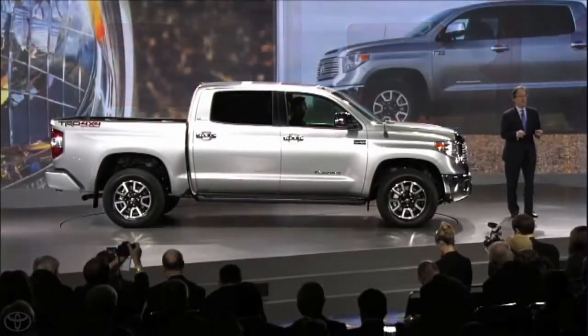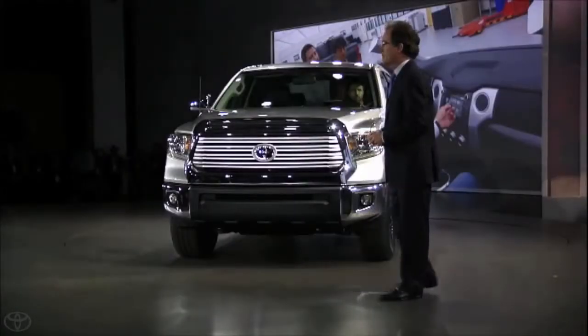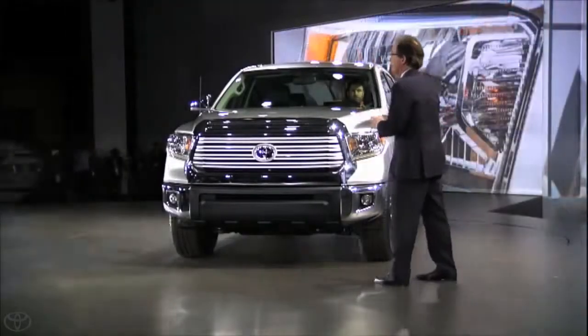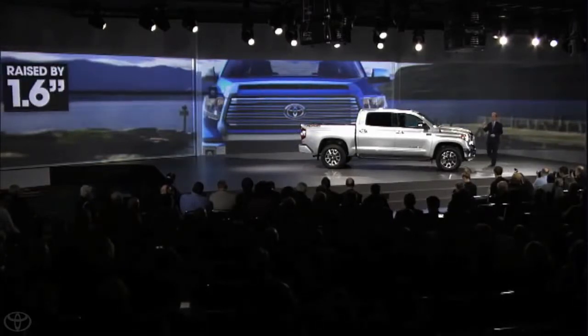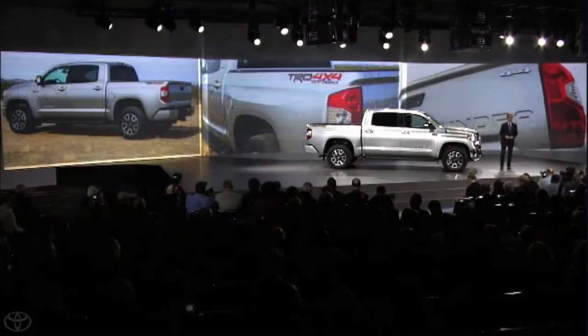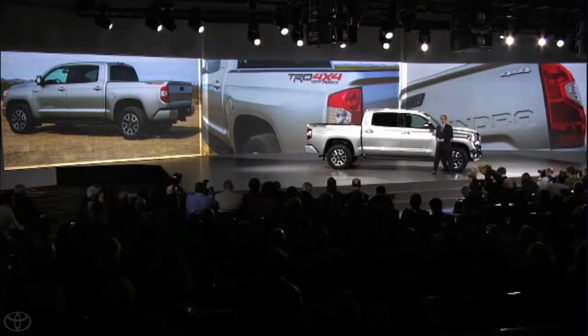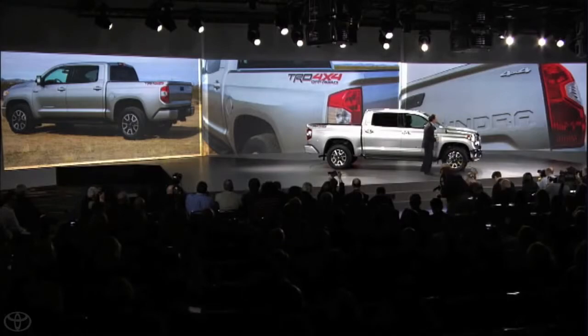Designed, engineered, and built right here in the U.S., the new Tundra has a powerful front image and chiseled overall appearance. The new exterior design features a muscular front view that signifies its pulling power through a wider, taller grille with forceful headlamps that interlock with the rest of the front fascia. The hood was raised 1.6 inches, contributing to the bolder appearance. The new bed design helps carry the sculpted character lines all the way down the side, leading to a new tailgate with an integrated spoiler and Tundra embossed directly into the sheet metal, creating a rugged, high-tech look.